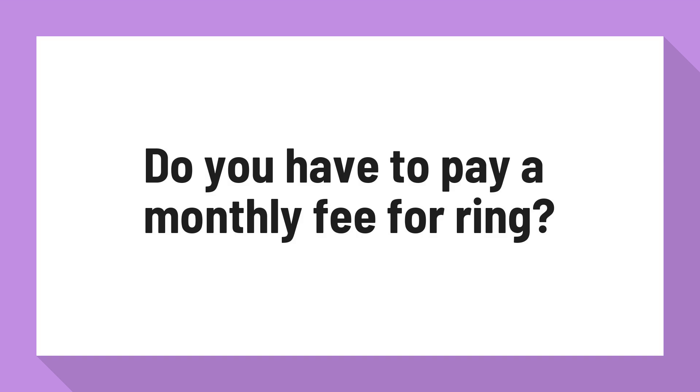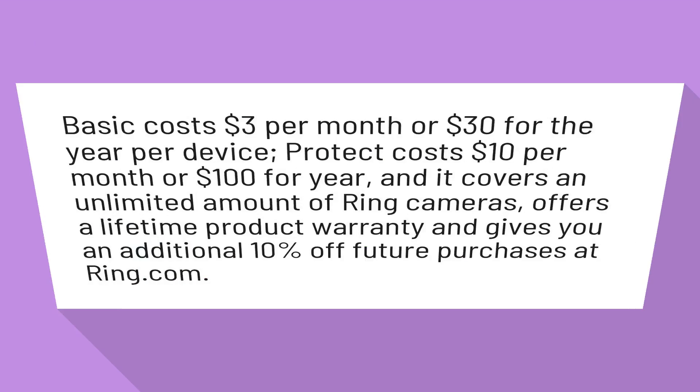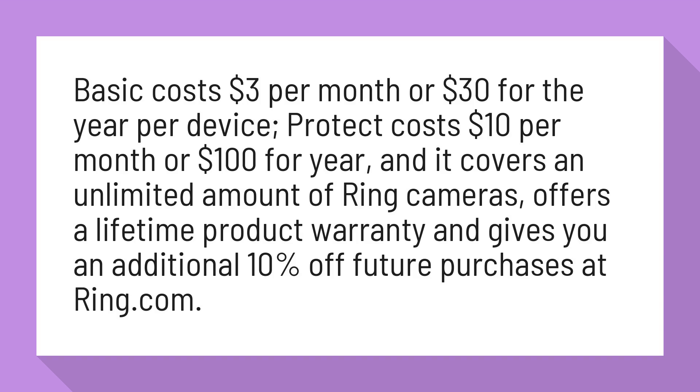Do you have to pay a monthly fee for Ring? Basic costs $3 per month or $30 for the year per device. Protect costs $10 per month or $100 per year, and it covers an unlimited amount of Ring cameras, offers a lifetime product warranty, and gives you an additional 10% off future purchases at ring.com.